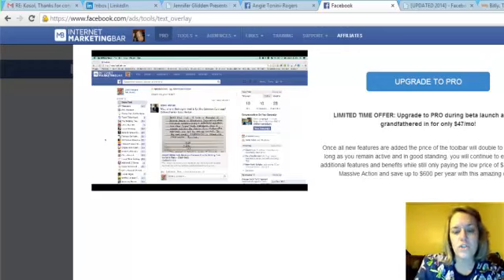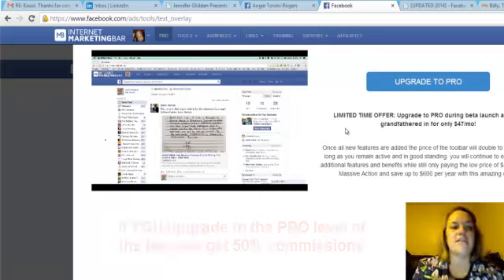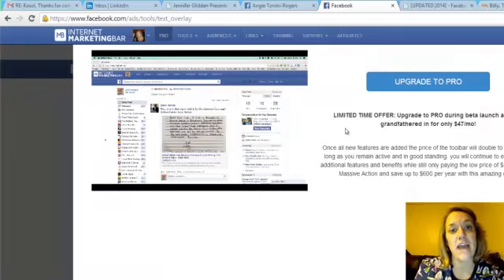When someone uses the bar that you've shown them, it cookies your link to them, and anything they purchase — trainings, products, or even if they upgrade to the pro level of the bar — comes under you. So you earn 25% commissions as a free member, or 50% if you upgrade to pro.